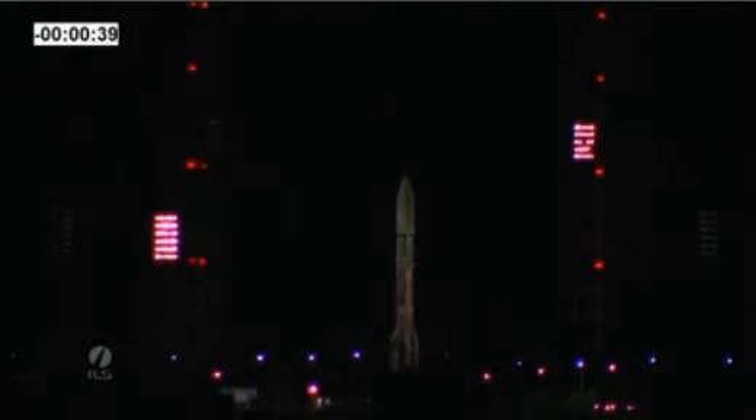That is what we like to hear. Now John is going to take us through the liftoff of Astra 2E aboard an ILS Proton. John, over to you.